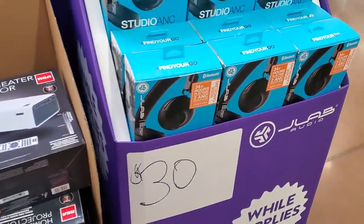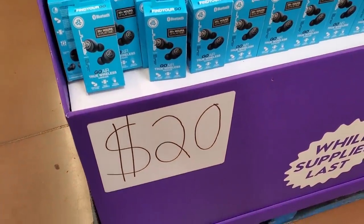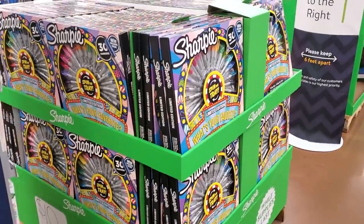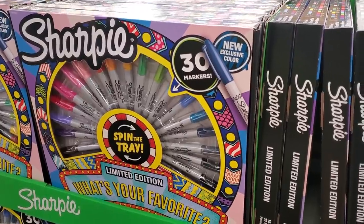$30. Let's see — Find Your Go Wireless — $20 for the earbuds. And you do get a 30-piece limited edition set.